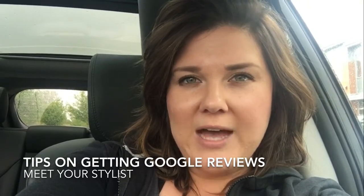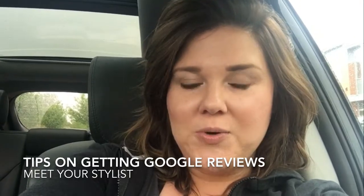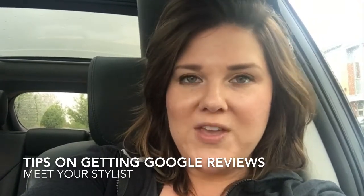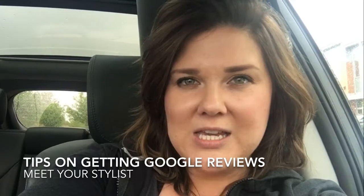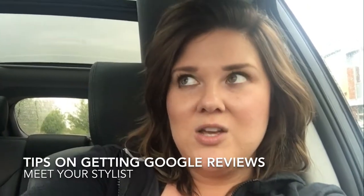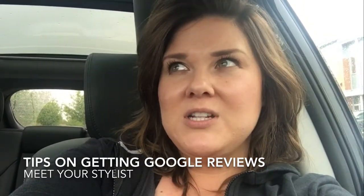Google reviews not only impact your search ability, but when the time comes where they do find you, you want to make a huge impact on their decision before they even click through to your website. So having an awesome amount of positive reviews is key.